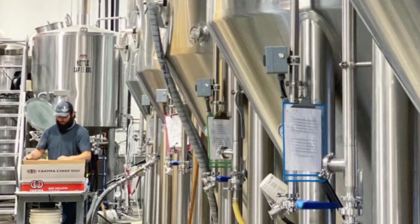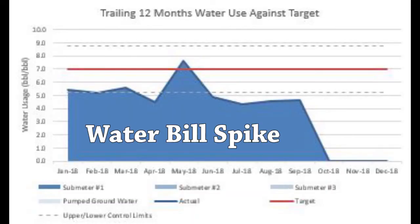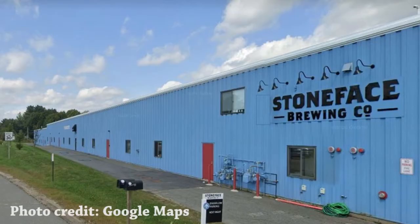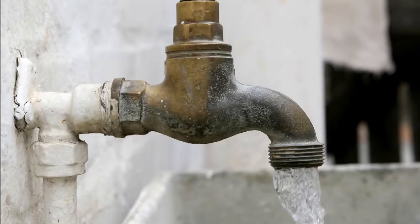One New Hampshire brewery participating in our benchmarking program was reviewing their water bill and noticed a huge spike. They checked their operation for major leaks but did not find any. This brewery was located in a building that housed other businesses, and it was discovered that another tenant had a leaking toilet. All parties were astonished at the effect one continuously running toilet had on the water use in the complex.